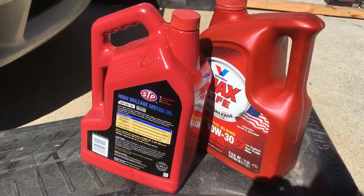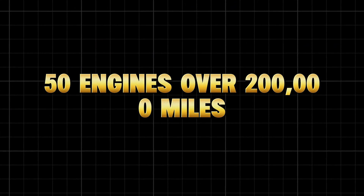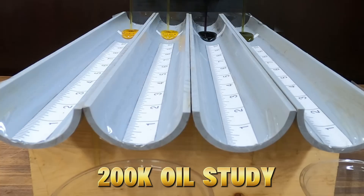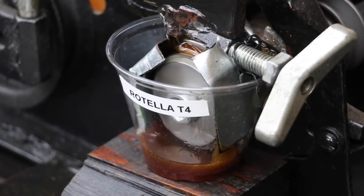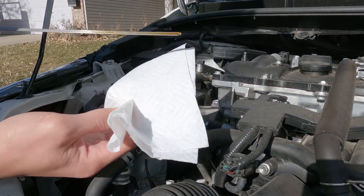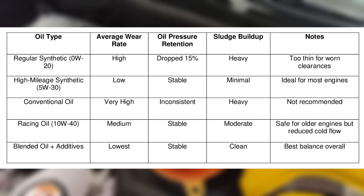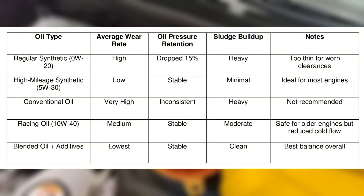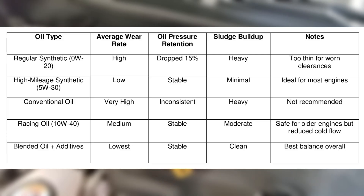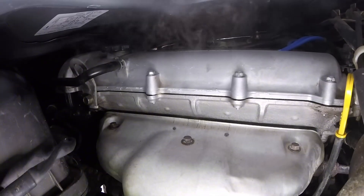The 200K oil study from Automotive Research Labs, 2022, ran 50 used engines from Toyota, Honda, Ford, Chevy, and BMW — all with over 200,000 miles. Each engine was filled with a different oil type and run for 500 hours under load. Engines using high-mileage synthetic blends like Castrol Edge HM and Mobil 1 High Mileage showed up to 40% less wear in the camshaft lobes and piston rings. Meanwhile, engines still running thin factory-grade 0W-20 oil suffered from lower compression and varnish deposits.